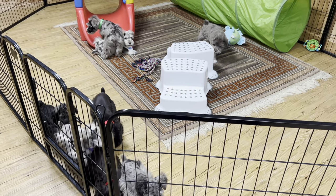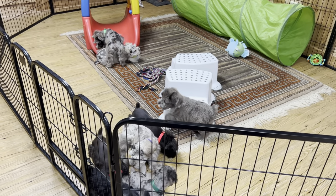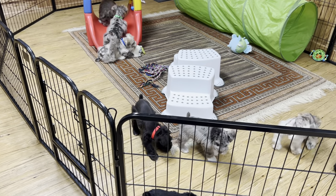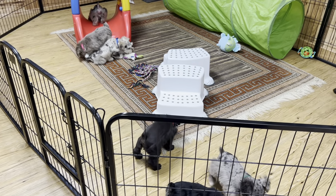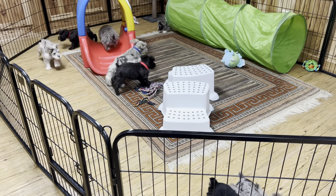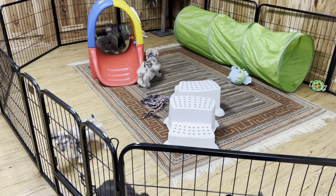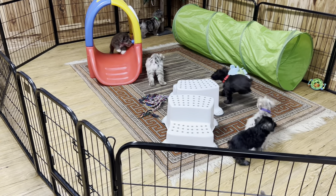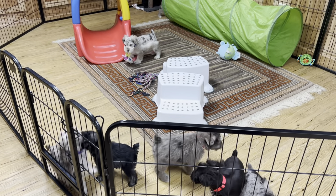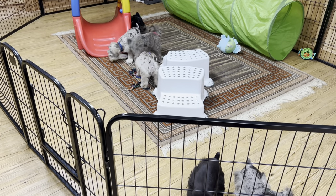If you have a basement and you want to take the pup down there to run its energy off on really bad weather days, this is a great setup. We're probably going to trash this rug but it's an old rug that's always been down here. I have a Green Machine, and when Stanley Steamer comes I'll have them clean the carpet. We set it up so they could potty around the outside edges — hopefully they do that.